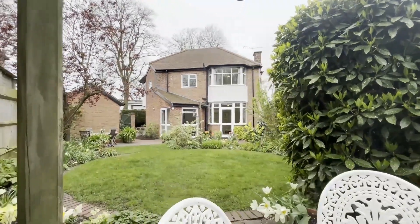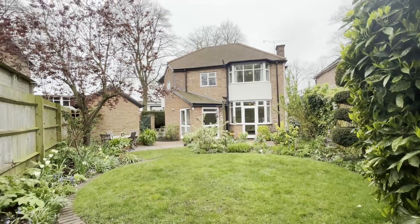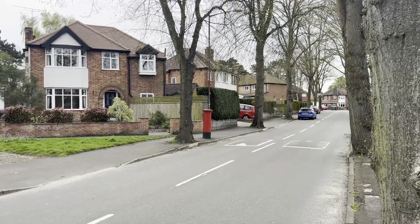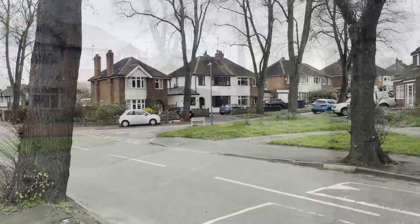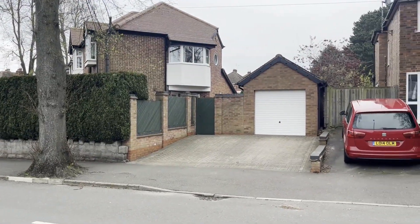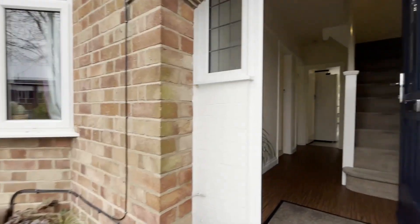Welcome to Montague Road. We have a very exciting rare opportunity to acquire a substantially extended detached four-bedroom family home. Here we are at the front of the property, on the corner of George Road and Montague Road. We're in a super location for getting back into the centre of Warwick, approaching good local schools, and the property has been well extended, providing also a large single garage and off-road parking.